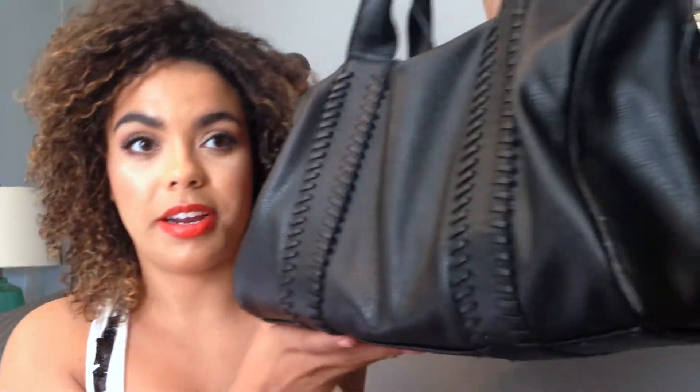Hi guys, today is a make or break video. You're either gonna hate me or love me after this because I am doing a what's in my purse video. I call it the honest what's in my purse because I literally did not clean out my purse for this video or anytime in the recent past. So it's gonna be full of garbage and lip products. Let's go ahead and get into it.